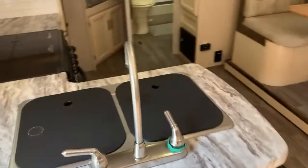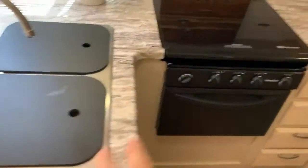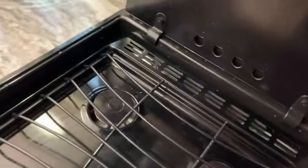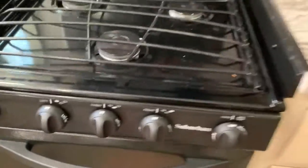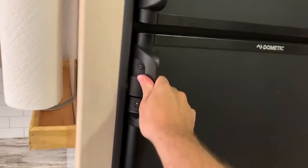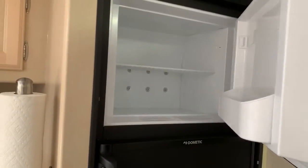Go into the kitchen. Double sink. Three burner stove. Oven. Towel holder. Custom shelves I made. Fridge. Freezer.